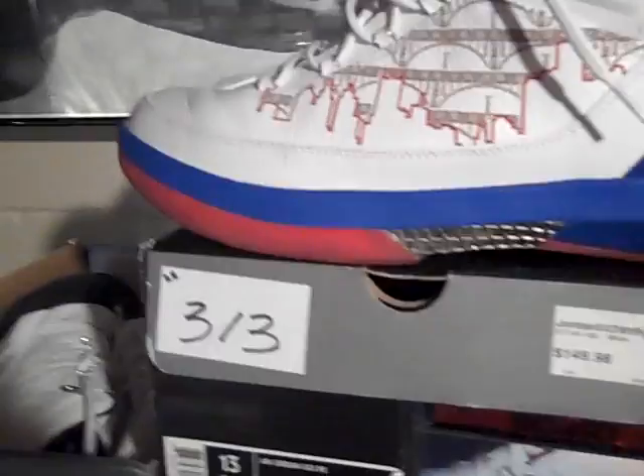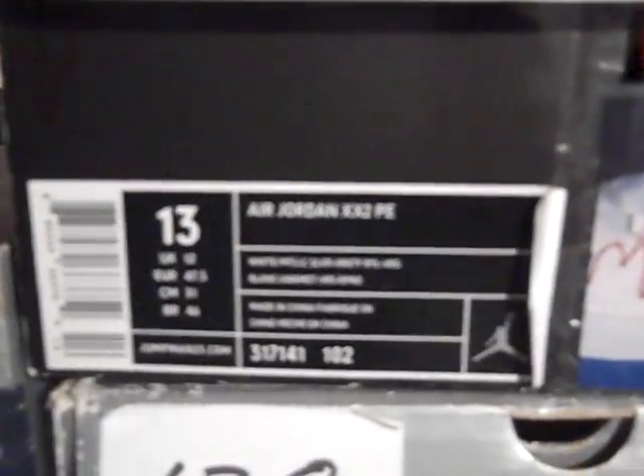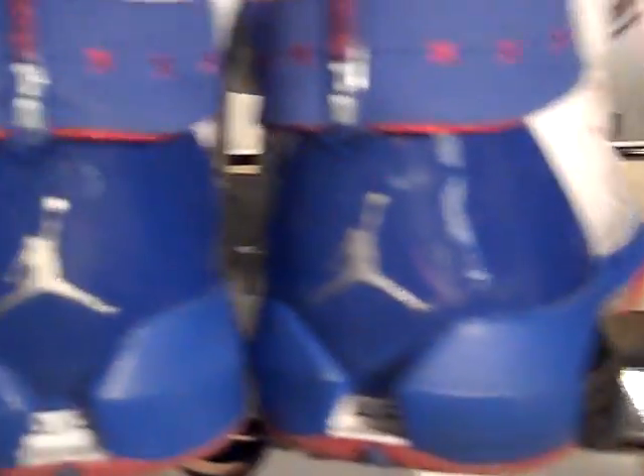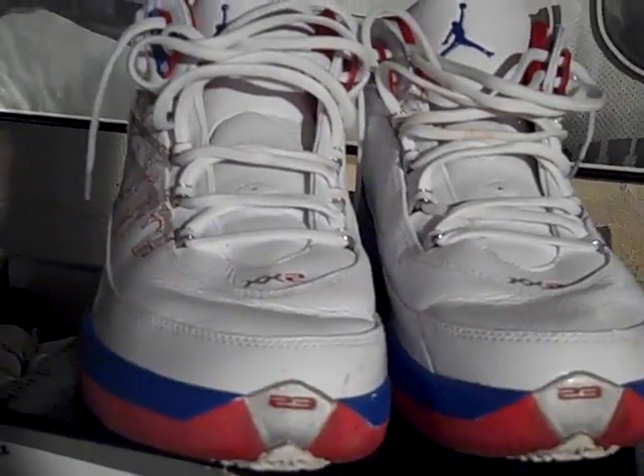My favorite 22. Stand in the D — the Jordan 22 Player Edition. Detroit Boys. Worn by Rip Hamilton of the Pistons. 2007 edition. Three years old. They do crease — you can see the creasing from the wearing.